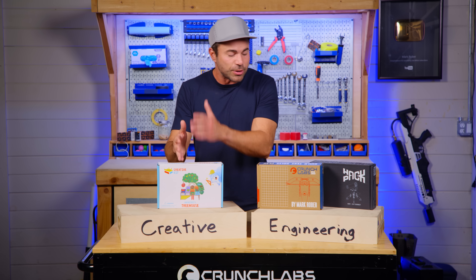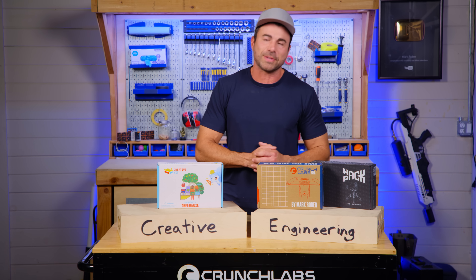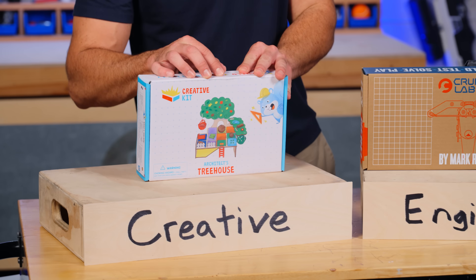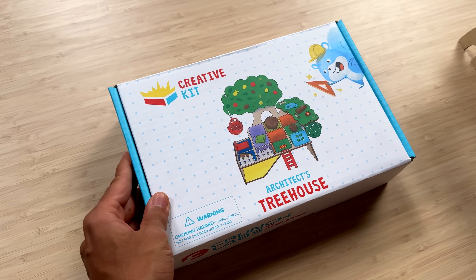You can even say it's the prequel to the trilogy of Crunch Labs subscription boxes. The skills you acquire here will help you learn how to build, but the skills you acquire here will help you dream up what to build.